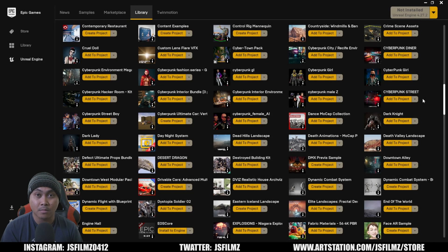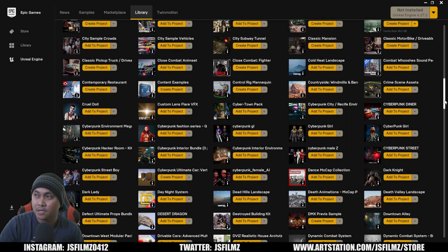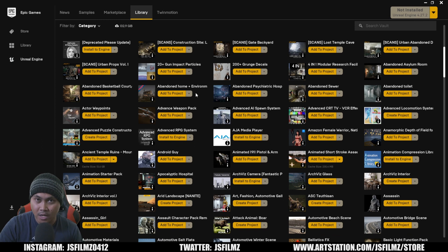Just a disclaimer: if you don't want to spend money, do not watch this video. In this video I'm going to talk about all my favorite sellers in the Epic Marketplace, because Epic Marketplace is having a huge sale for Black Friday. These sellers I'm not really affiliated with completely, but I do like their products. This is my massive library — I've spent quite a lot of money in the Epic Marketplace.